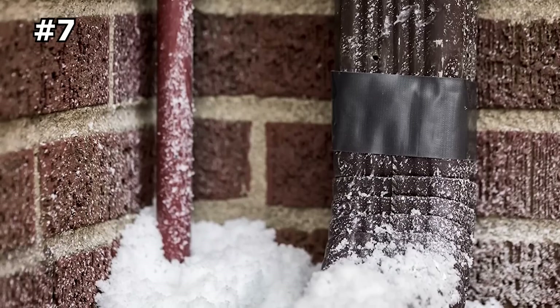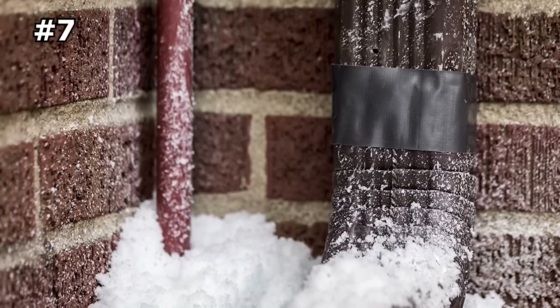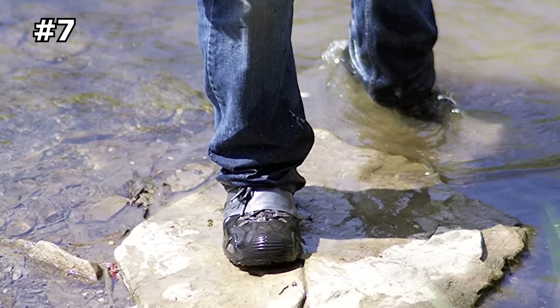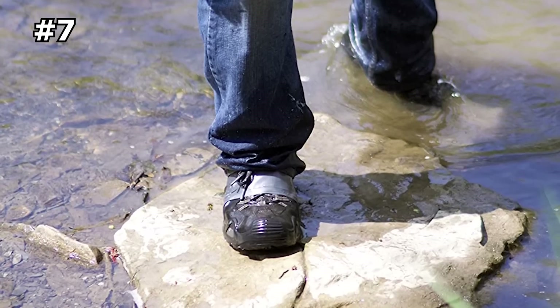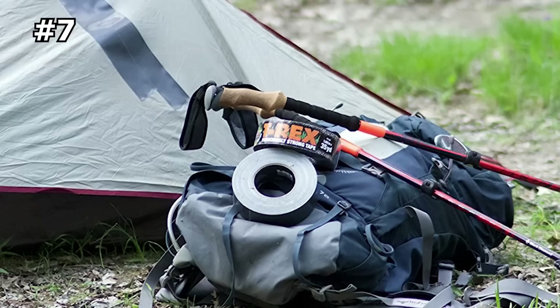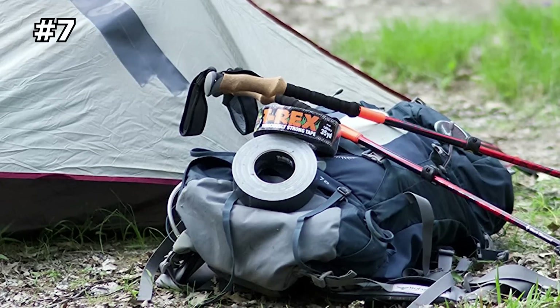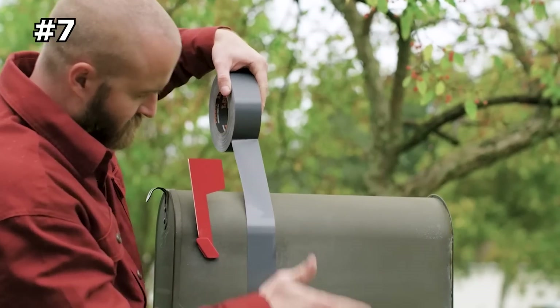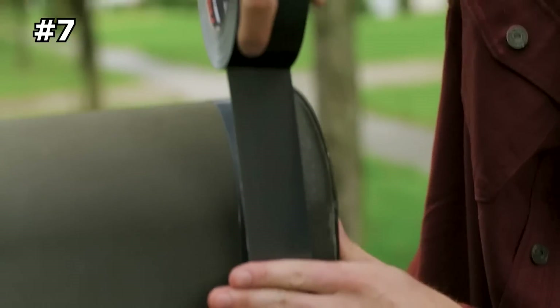Designed for any situation or project, the T-Rex heavy-duty tape is ideal for homeowners, craftsmen, and outdoorsmen who demand the highest quality tools. Unlike ordinary duct tapes, this strong adhesive tape is built for intense holding power, so you can tackle long-lasting repairs, DIY projects, or any task at hand easily and quickly.